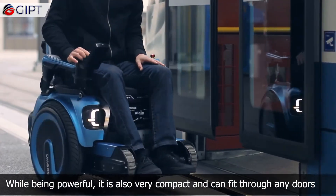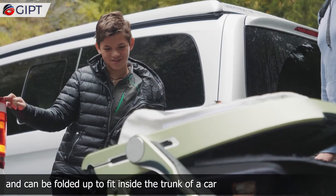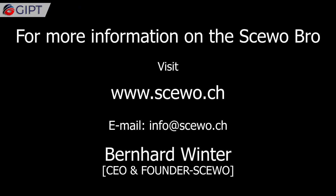While being powerful, it is also very compact and can fit through any doors, and can be folded up to fit inside the trunk of a car. For more information on the Suobro, visit SUO.CH.